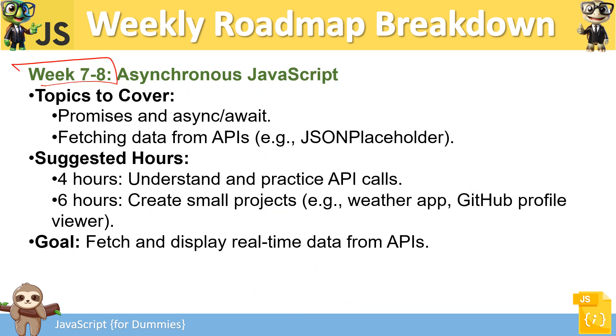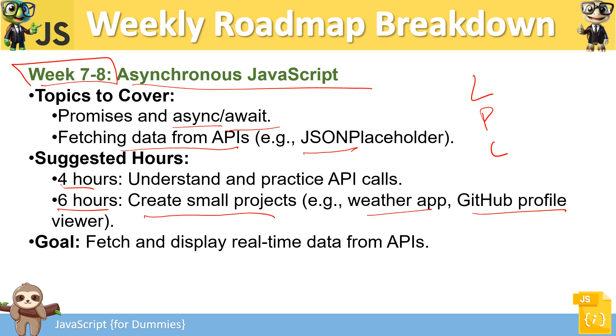Weeks 7 and 8 cover asynchronous JavaScript. By this time you have a strong foundation and have built multiple applications. Now go into advanced concepts: async/await, fetching data using APIs, and how JSON works in JavaScript. Follow the same learn-practice-code approach. Create small projects like weather apps or GitHub profile viewers, and fetch and display real-time data from APIs.